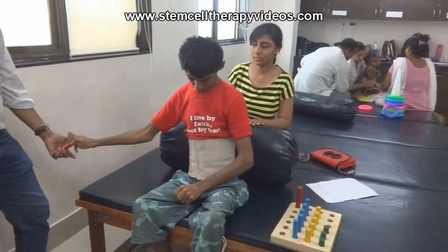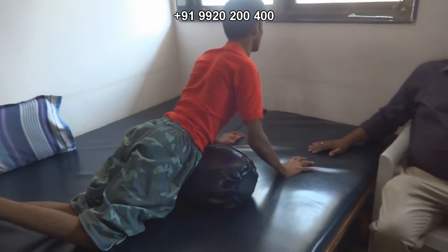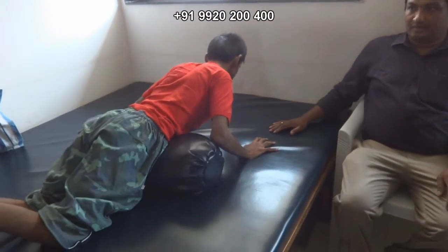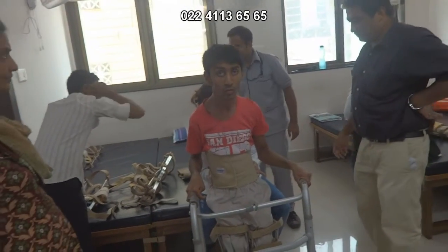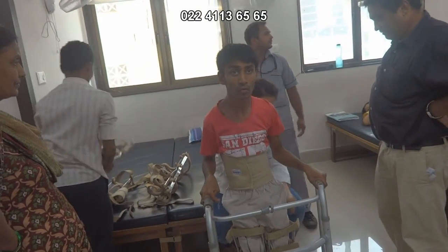He used to hardly close his eyes — when he's awake, only for maybe two or three seconds. But now we were observing he is able to close his eyes for maybe 40 counts or 50 counts. And he is able to walk, which is — we are very surprised to see.